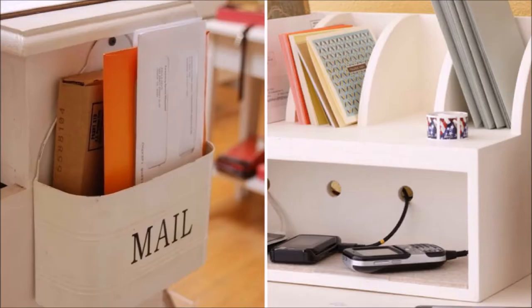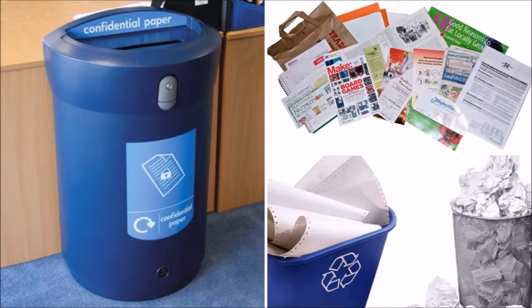Hang a basket or paper holder bin on the side of a table or kitchen counter. Recycle your unwanted paper or junk pile immediately after going through all the paperwork — this avoids unnecessary clutter on your tabletops.